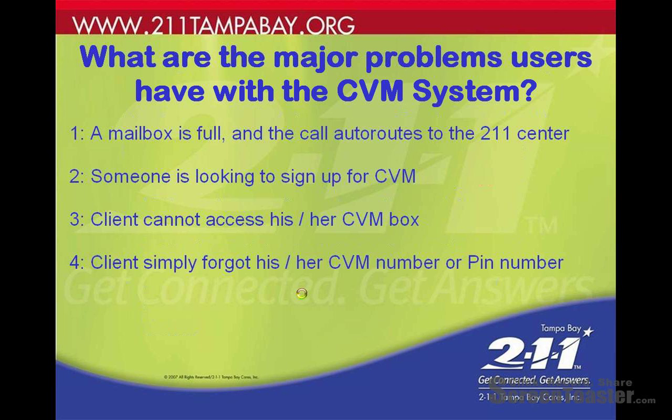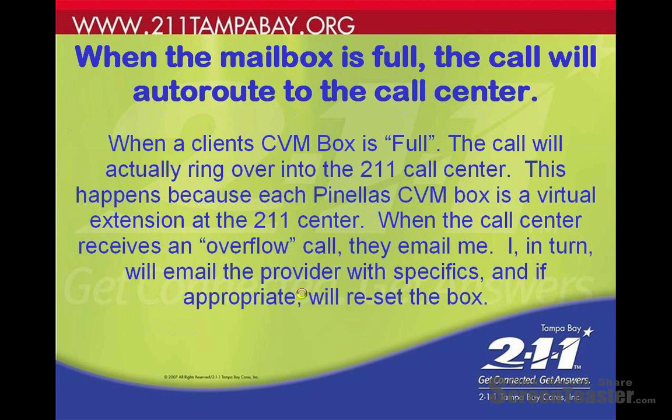When the mailbox is full, the call will auto-route to our call center — it will actually ring over into the 2-1-1 call center. This happens because each Pinellas voicemail box is a virtual extension at the 2-1-1 center. When the call center receives an overflow call, they email us; we in turn will email you with the specifics, and if appropriate we'll recycle the box and let you know.